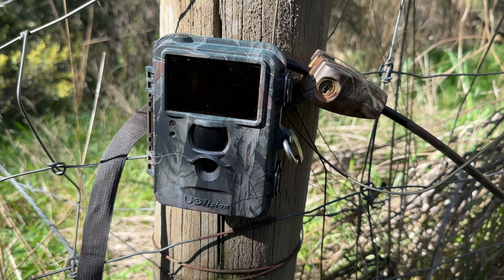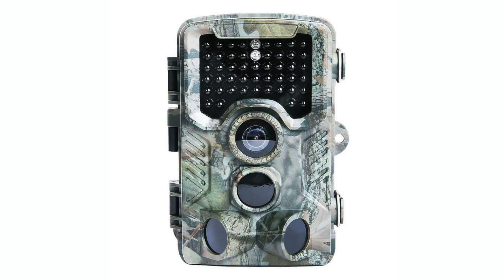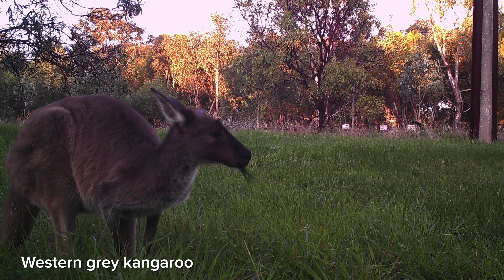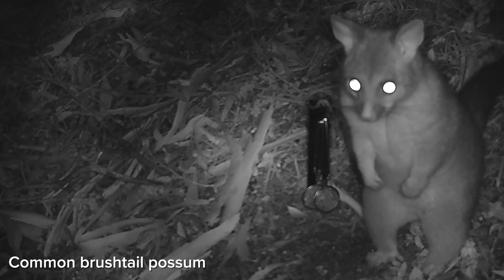A wildlife camera is a rugged weatherproof camera designed for extended and unsupervised use to detect creatures moving around your property. They're also called trail cameras, game cameras, camera traps or remote cameras. Wildlife cameras take photographs or videos automatically when movement is detected. Most cameras will take coloured images or videos during the day and infrared at night.